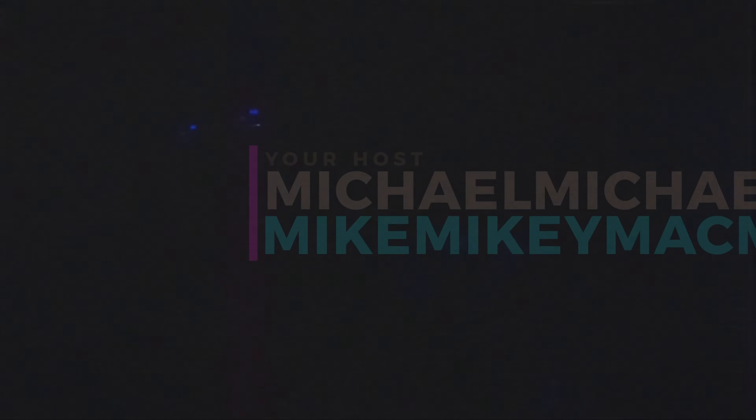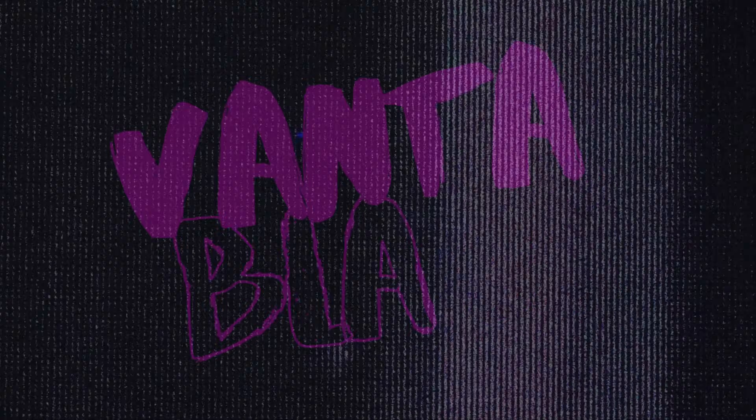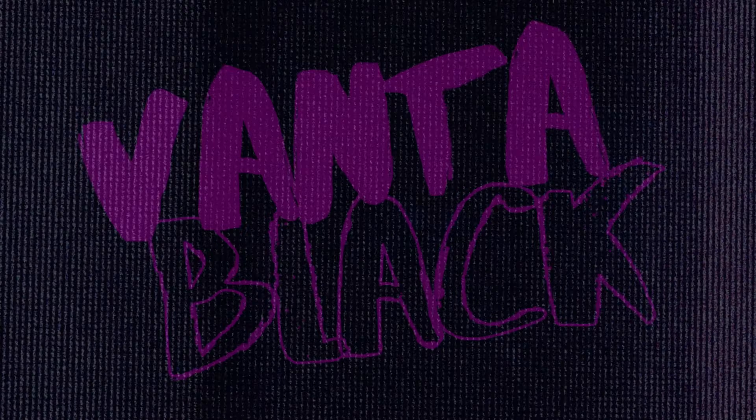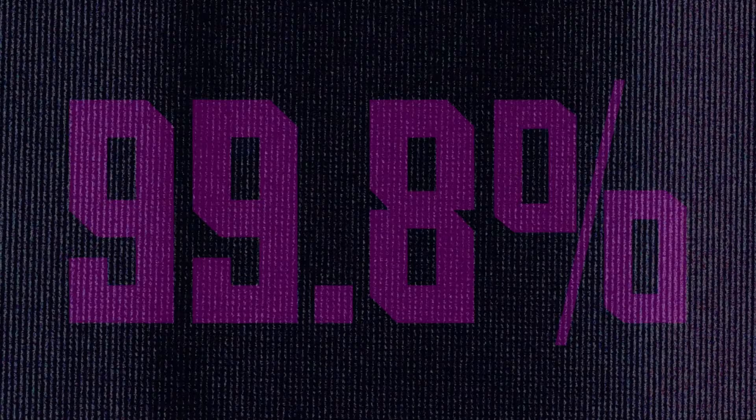I'm your host Michael, and today we're going to explore what was once the world's blackest black, the controversy behind its existence, and the existential threat it exemplifies. This is the tale of Phantom Black — a black so black it eats black, 99.8% of it. Welcome to Creative Hazard Storytime.